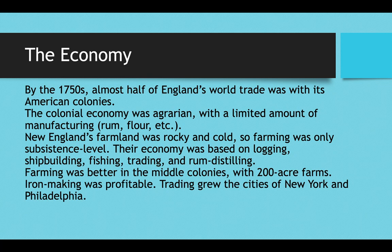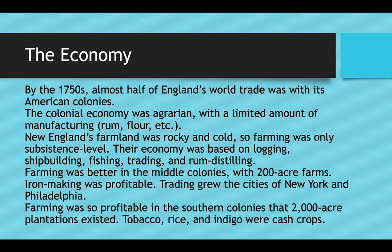Farming was better the farther south you went. In the middle colonies, for example, you had some planters with 200-acre farms, and iron-making was also profitable there, with trading growing through the cities of New York and Philadelphia. Farming was incredibly profitable in the southern colonies to those who owned the farm — though it was built on the backs of slaves. Two-thousand-acre plantations existed and were not uncommon, just massive plantations the size of small towns. The most common cash crops grown for profit were tobacco, rice, and indigo.